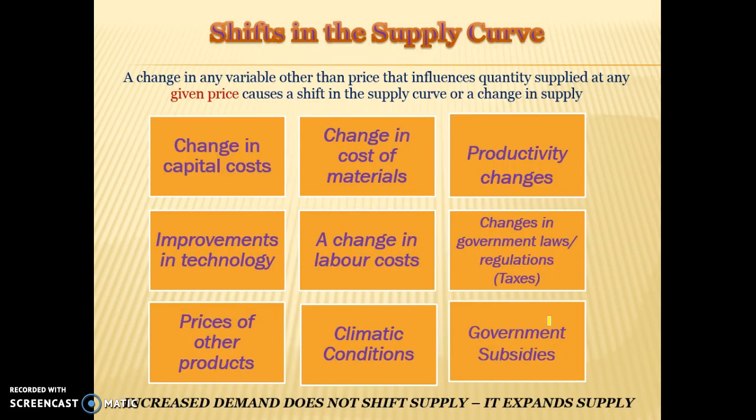Here are some things that will cause a shift in the supply curve — variables other than price. Generally, they are about cost of production or profitability. If a firm has lower capital costs — so the machinery they use in production is cheaper — they're able to make more profits and there will be more incentive to produce, shifting the supply curve to the right. If materials are cheaper, for example if we're producing cheesecakes and the price of cheese goes down, every cheesecake we supply now generates a higher profit, so supply will shift to the right.